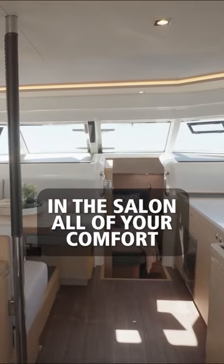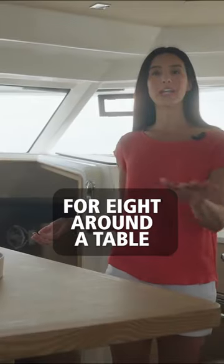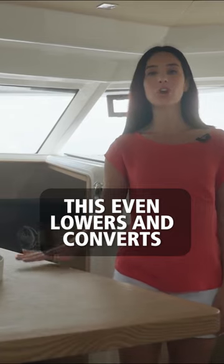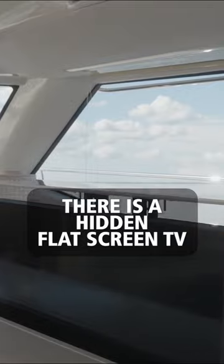When you're relaxing in the salon, all of your comfort needs are covered, including spacious seating for eight around a table. This even lowers and converts into a berth for extra sleeping space. There's also a hidden flat screen TV.